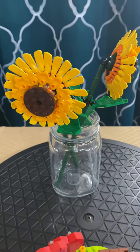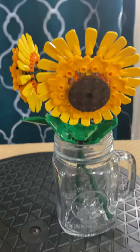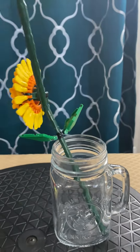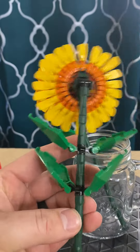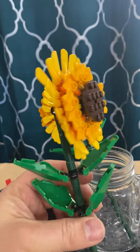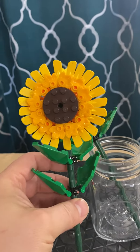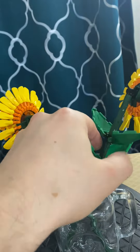Second set here is set number 40524. They are Lego flowers. These are quite a fun little build as well. They've got the stem, the leaves, and then the flower part themselves. I love this idea because normal flowers you spend $30 on and they wilt away and die. These ones are here permanently.